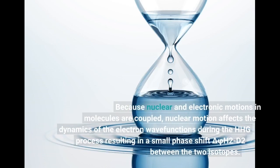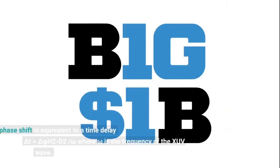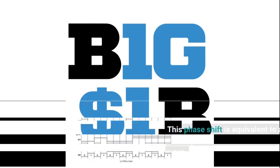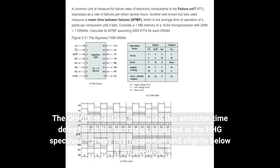Because nuclear and electronic motions in molecules are coupled, nuclear motion affects the dynamics of the electron wave functions during the HHG process, resulting in a small phase shift Δφ(H2−D2) between the two isotopes. This phase shift is equivalent to a time delay ΔT = Δφ(H2−D2) / ω, where ω is the frequency of the XUV wave. The Griffith scientists measured this emission time delay for all the harmonics observed in the HHG spectrum; it was nearly constant and slightly below 3 attoseconds.